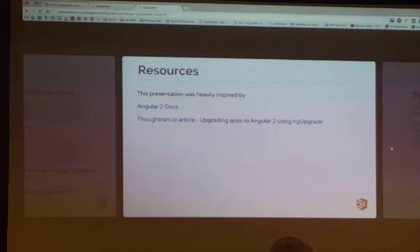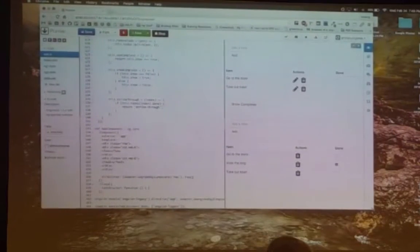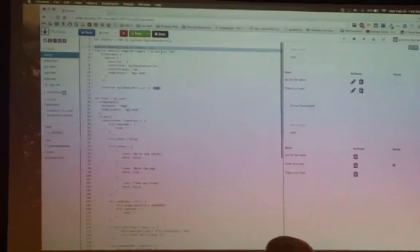The research I did to put this together was heavily influenced by the Angular 2 docs — it has an entire page dedicated to upgrading. There's also a thoughtram.io article that I looked at which has a lot of good examples. Going back to the directive here, you can see the actual Angular legacy module, and then we're building the Angular 1 directive on top of that — it has everything that you'd expect from an Angular 1 directive.